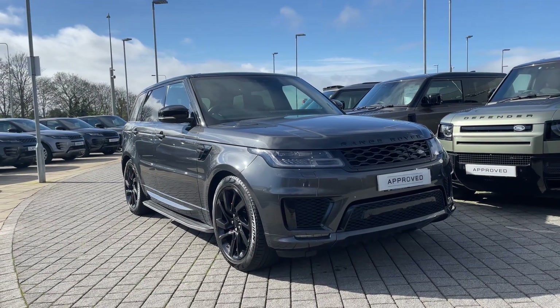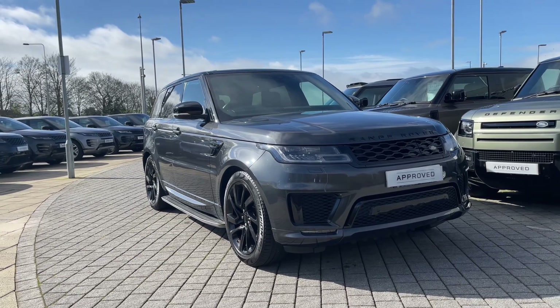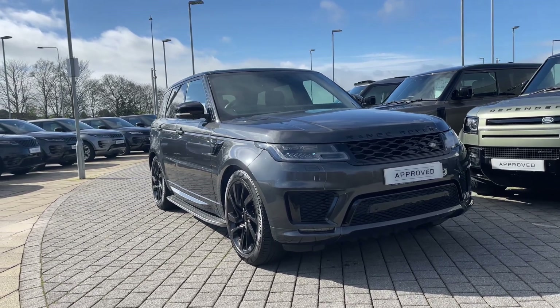Hi there, it's Ben here from Stafford Land Rover. Today I'll be giving you the privilege of showing you around this approved used Land Rover Range Rover Sport P400E HSC Dynamic Black.